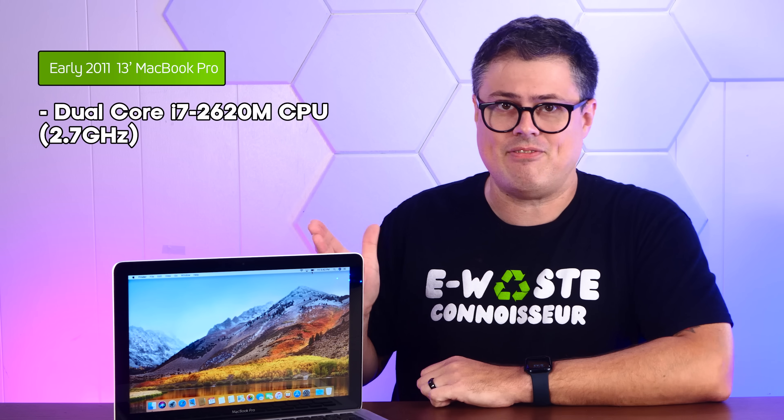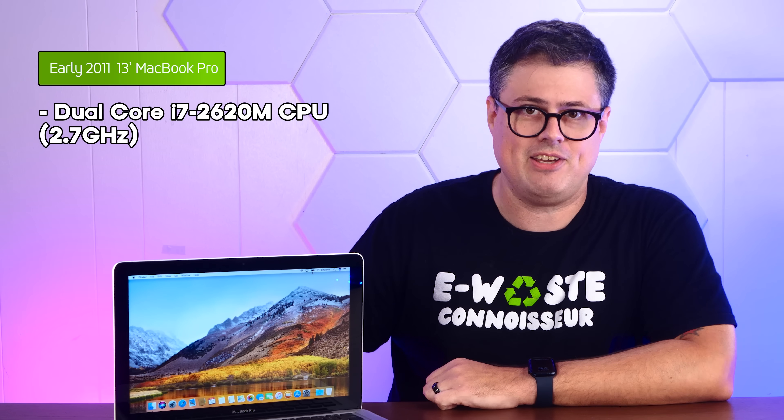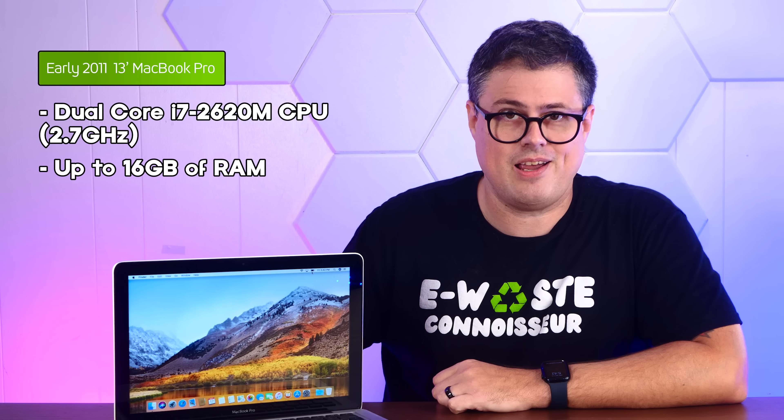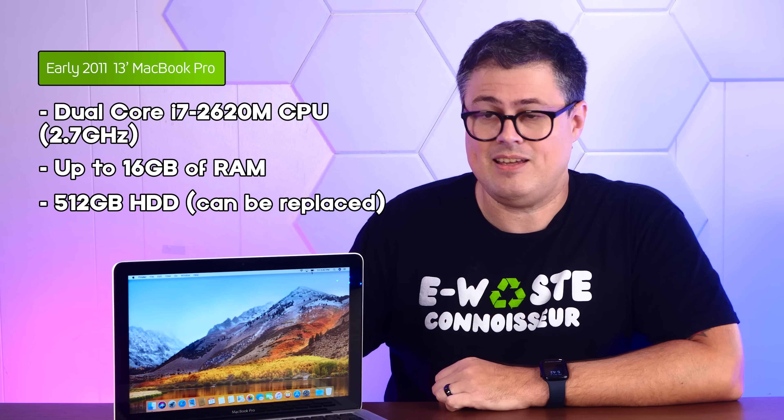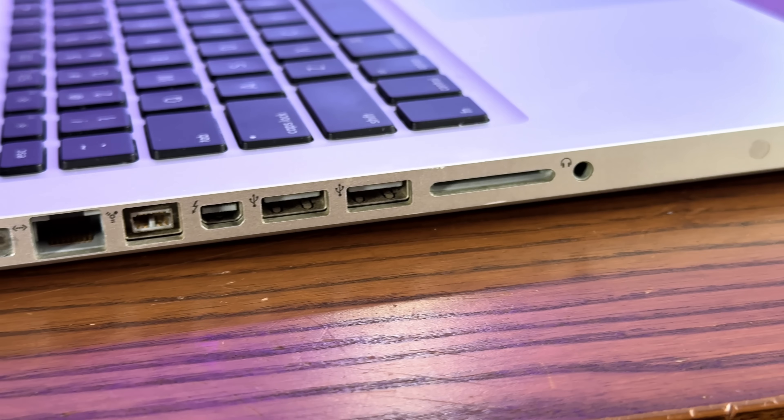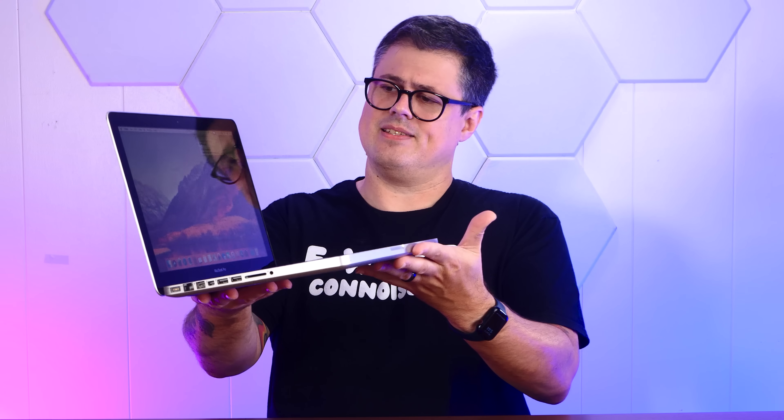It has a dual-core i7-2620M CPU running at 2.7GHz. It supports up to 16GB of RAM. The original 500GB spinning hard drive is easily replaced with an SSD, which we're going to do today. It has Airport Extreme, Bluetooth 2.1, and a whole bunch of wonderful ports. You can find old Macs like this for free all day long — people are just chucking them in the trash. I found this one in the free pile at a VCF swap meet. I think these are even better today than they were when they were brand new, because this is a heck of a lot of computer for zero dollars. Alright, let's install Ubuntu on this thing.